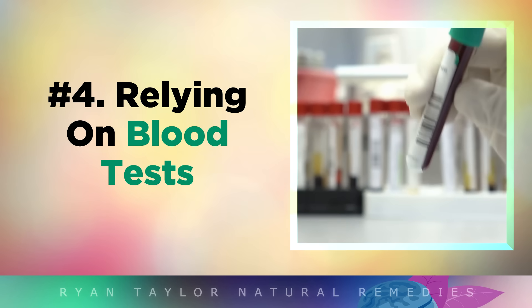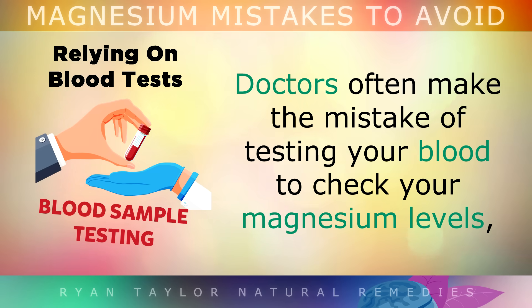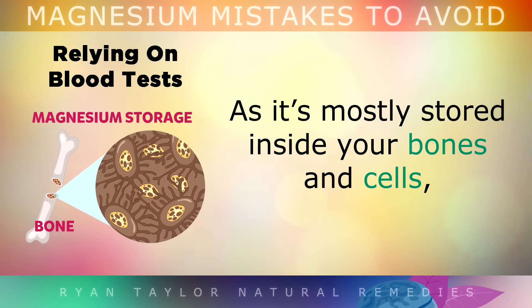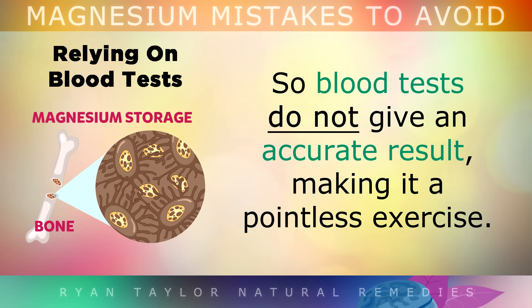The fourth mistake is relying on blood tests. Many doctors make the mistake of testing your blood to check your magnesium levels. However, only 1% of your magnesium is actually stored in your blood, as 99% of it is stored inside your bones and your cells. So blood tests do not give an accurate result, making it a pointless exercise in my opinion.